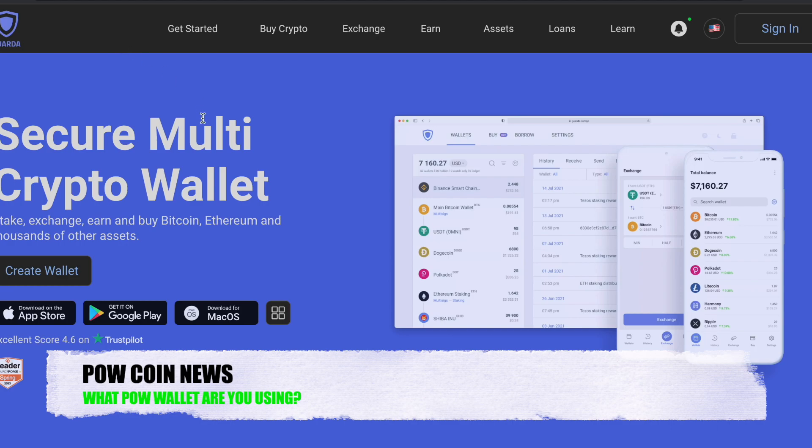I will go ahead and put all of the links to these wallets — secure links — down in the description, so you can go ahead and check them out yourself and decide if they're right for you. The first one up is the Garda Wallet. It's kind of my all-around wallet — one that will store just about every major cryptocurrency: your Bitcoin, Ethereum, Dogecoin, Polkadot, Litecoin, all of those coins. I used to use MetaMask when I first started, because back then we were mining Ethereum and Ethereum Classic.